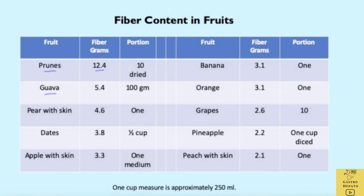Then we have guava, pear with skin, dates, apple with skin, banana, and orange. These are the average fiber content in these fruits.